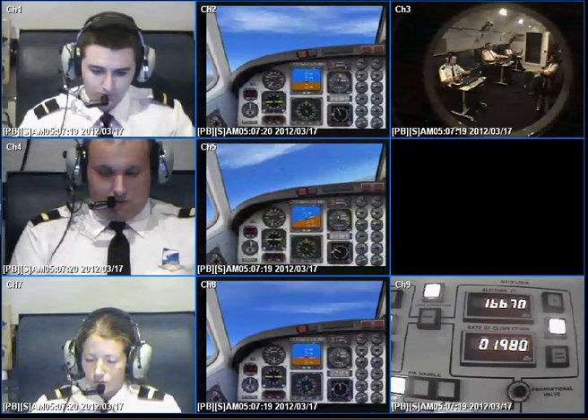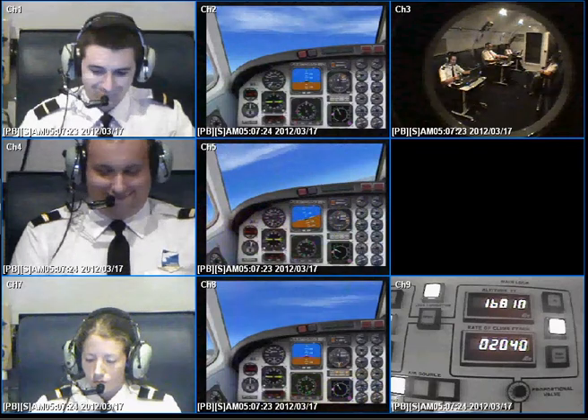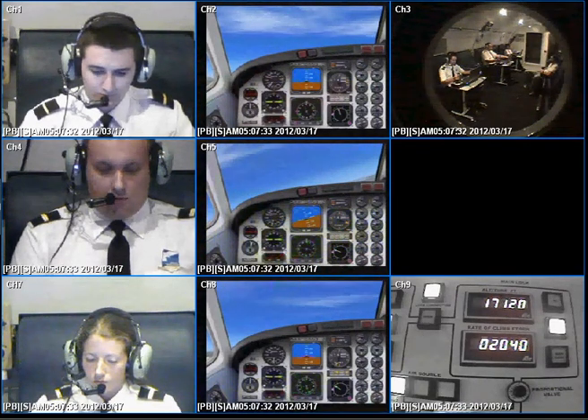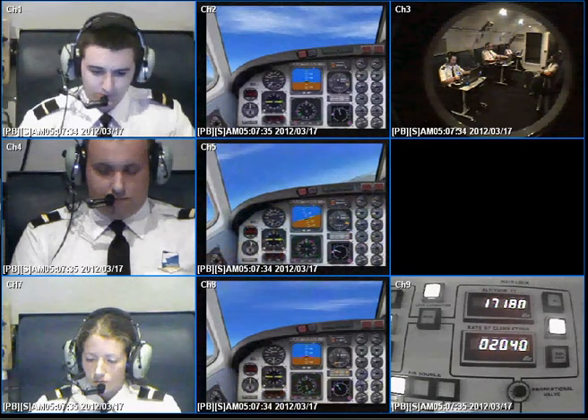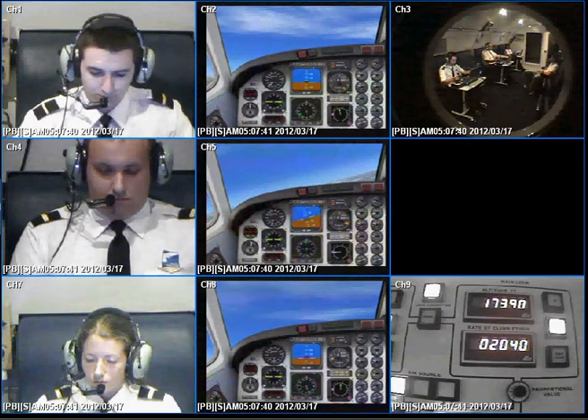Now our goal today is to get you three good symptoms or sensations. I can't let you have more than that. The biggest criticism I get is not letting the pilots go further, but we can only have three sensations.